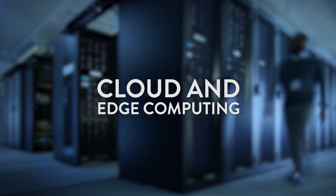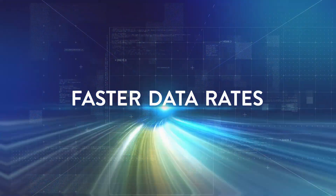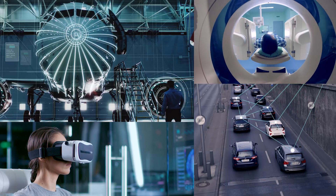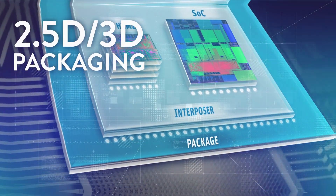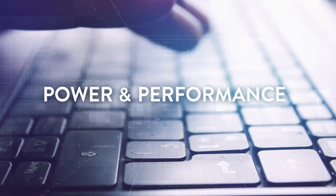A new era is upon us. Ubiquitous connectivity, low latency and faster data rates are enabling transformational products. Products that will rely on advanced FinFET processes and 2.5D and 3D packaging technologies to meet the insatiable need for more compute power and performance.